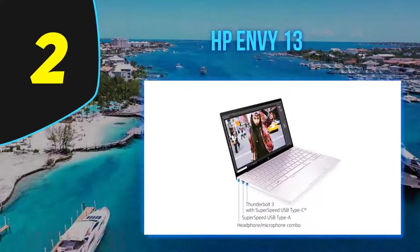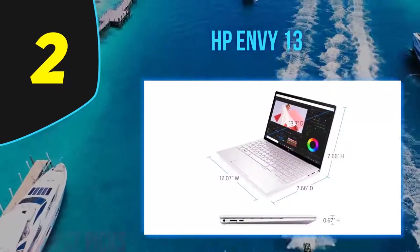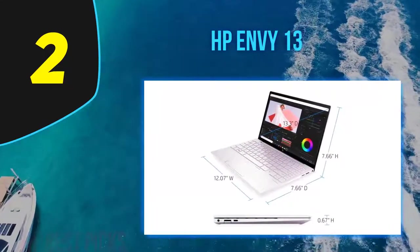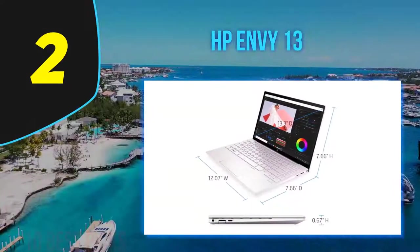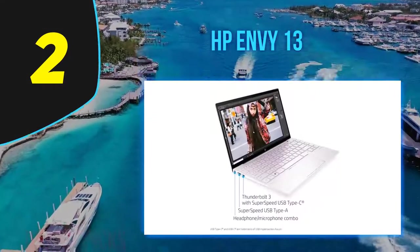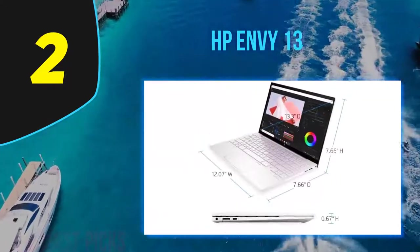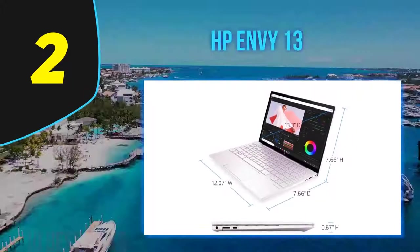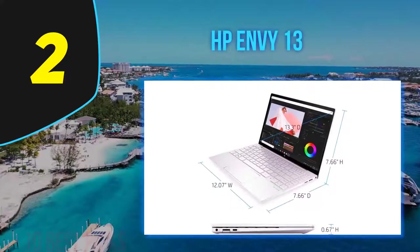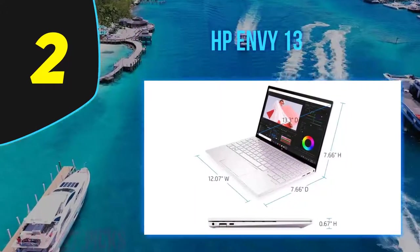Other features include two USB 3.1 ports, a Thunderbolt 3 port, a microSD card slot, an IR camera, a fingerprint reader, a headphone/microphone combo jack, 802.11ax, and Bluetooth 5.0 connectivity. HP also includes a three-year limited warranty and rates the battery life at 12 hours.